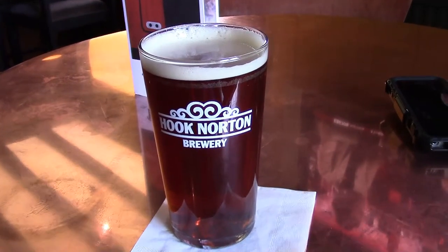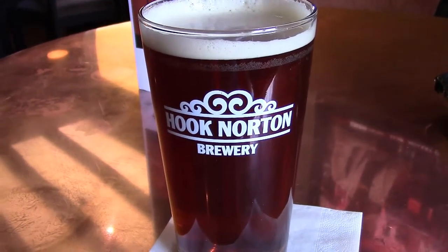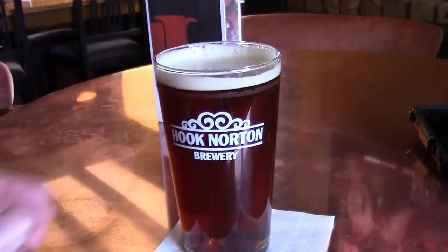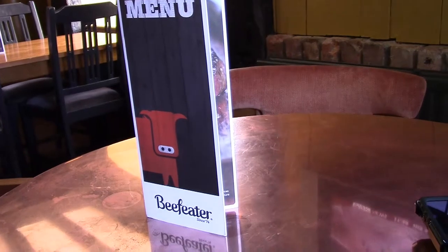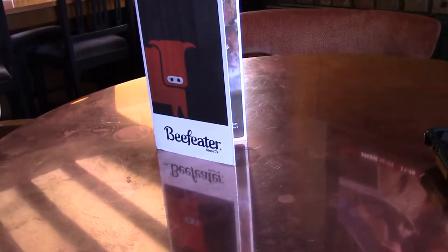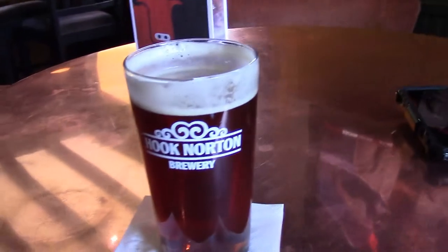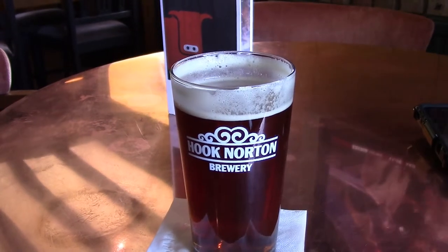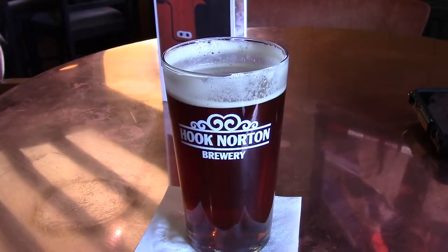You can't beat the banded glass. This is Old Hooky by Hook Norton Brewery, 4.6% alcohol by volume. Big creamy head, nice looking, smells like a superior English ale. Nice and fruity, with a nice bitter finish, and the finish goes on and on and on.